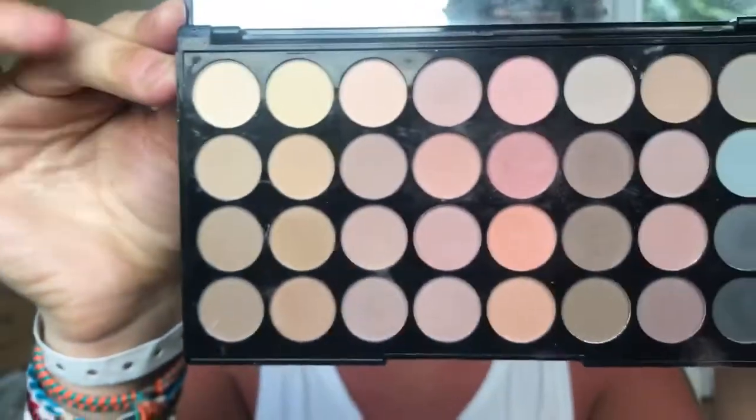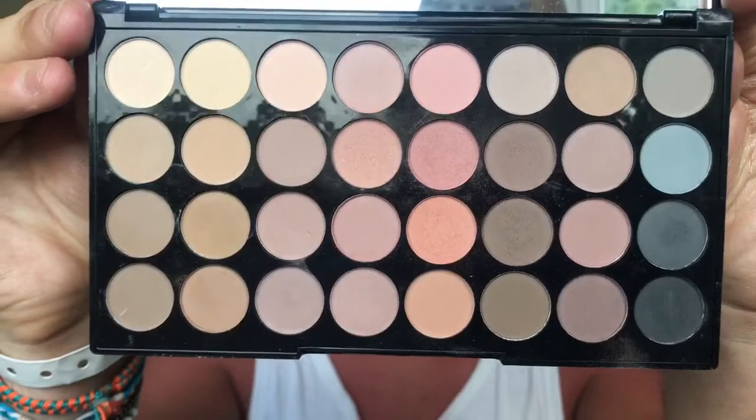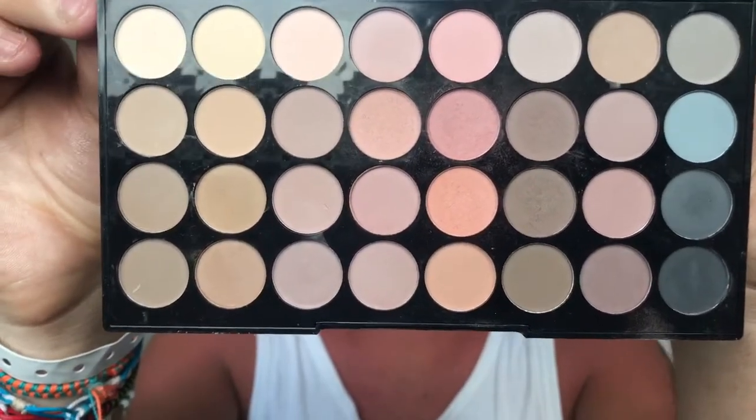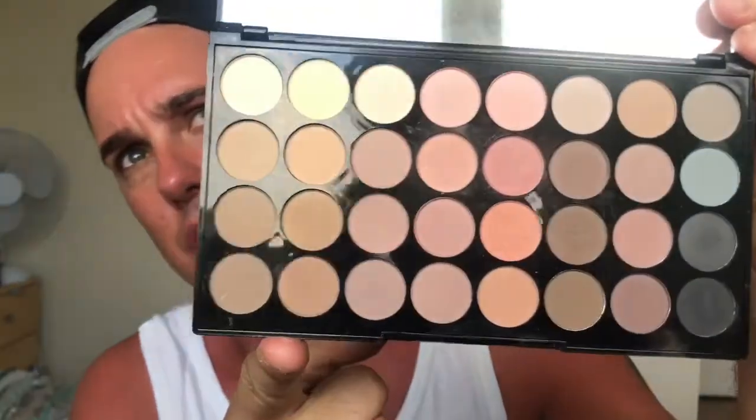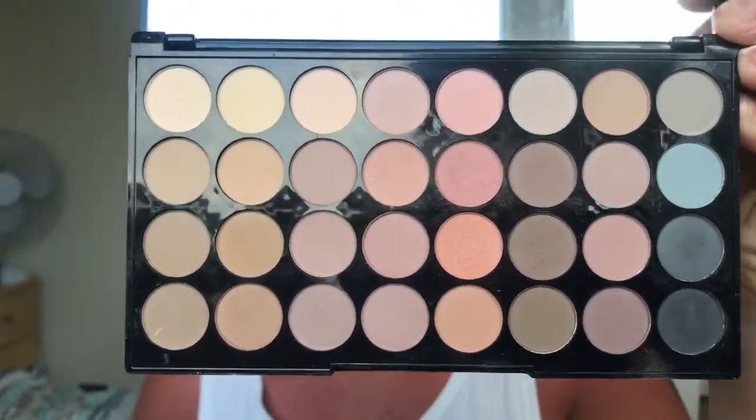Moving on from PS, I'm going to a brand I've loved since I started doing makeup — Makeup Revolution. Starting with the Ultra Eyeshadows in Flawless Matte. All the shades are matte with no shimmer and you get 32 ultra professional eyeshadows. It has some really nice transition colors and warm tones. I used this palette at a wedding at the weekend and got a really nice warm crease color. I think they're about £10 for 32 eyeshadows, which is absolutely fab.